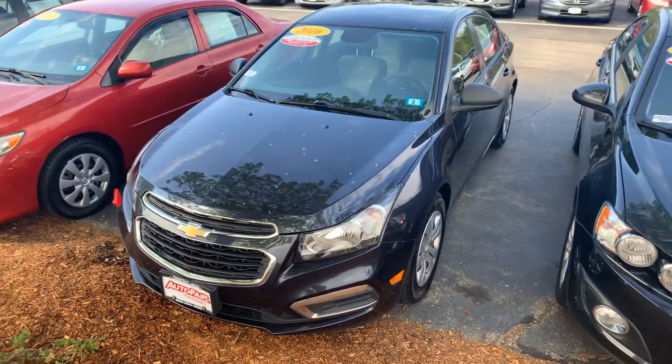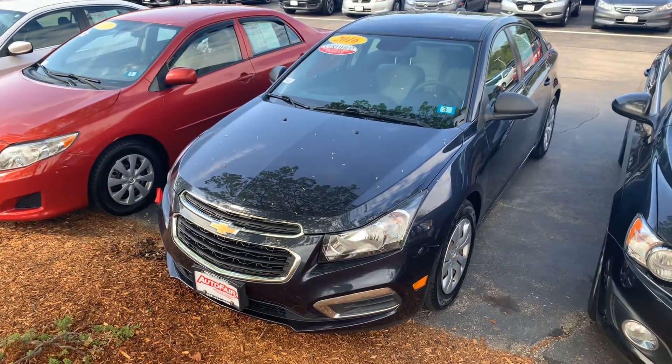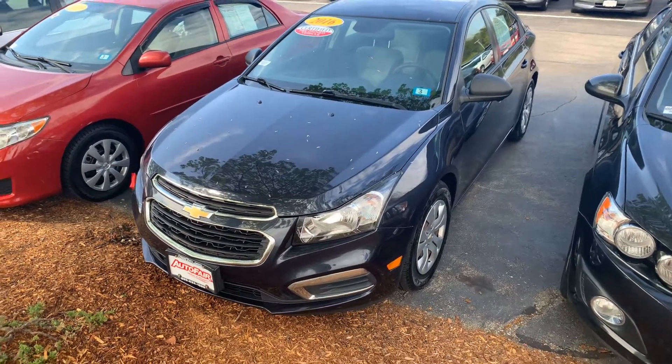Good morning, Emma. My name is Steve. I work down at AutoFair Honda in Manchester. I just wanted to show you a quick peek at the 2016 Chevy Cruze that you inquired about.